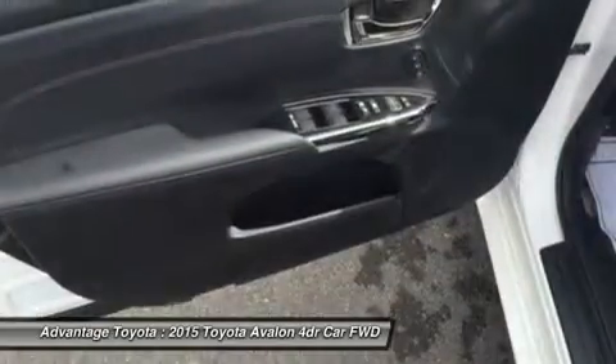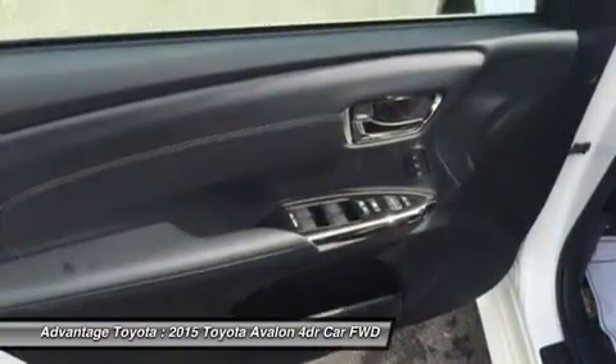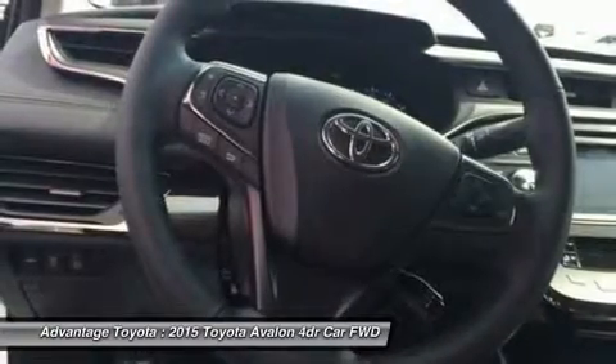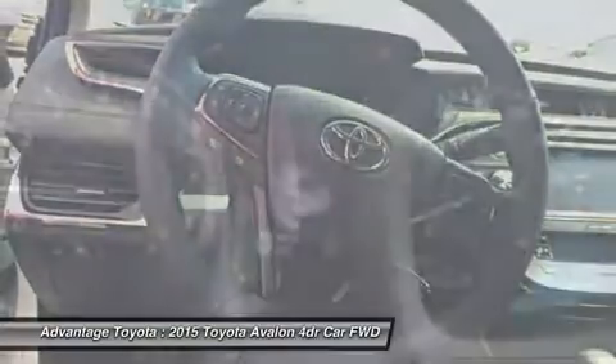The base model is impressively equipped with a 6.1-inch touchscreen audio interface with 8 speakers, dual-zone climate control, leather-trimmed seats and steering wheel, push-button start, and heated outside mirrors.